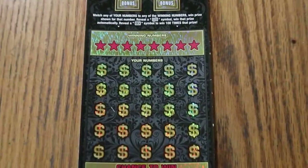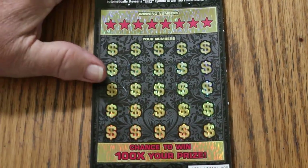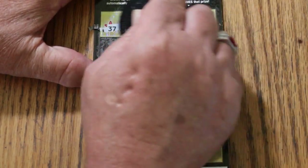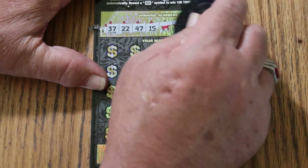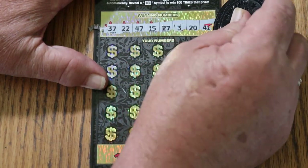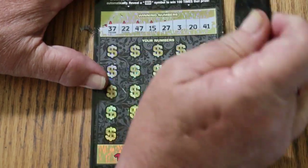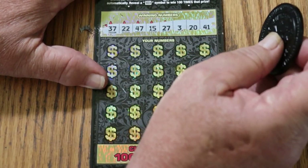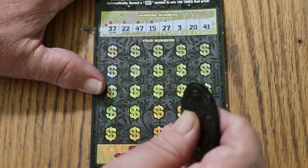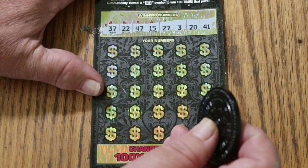We'll do the bonuses last. Let's see what happens. I've had mixed results with this ticket — I haven't done enough of them, really, to get a whole feel on it. I think I might have done 50 or 60 of them, and in my world, that's not a lot. My numbers are 37, 22, 47, 15, 27, 3, 20, and 41.